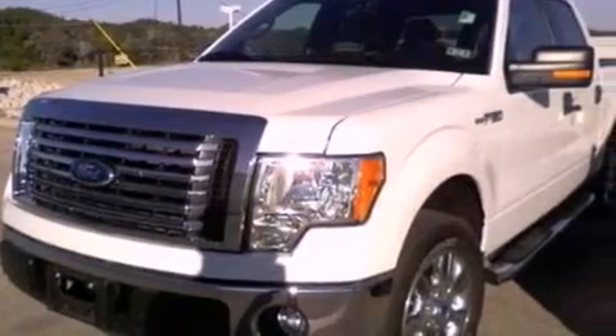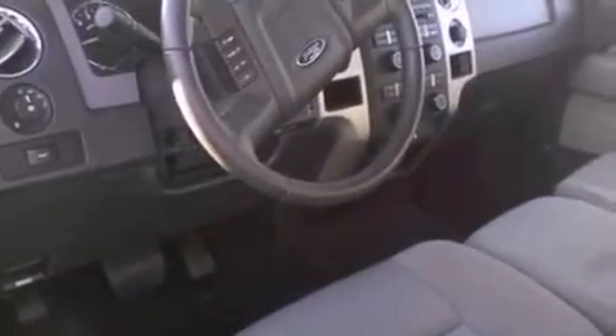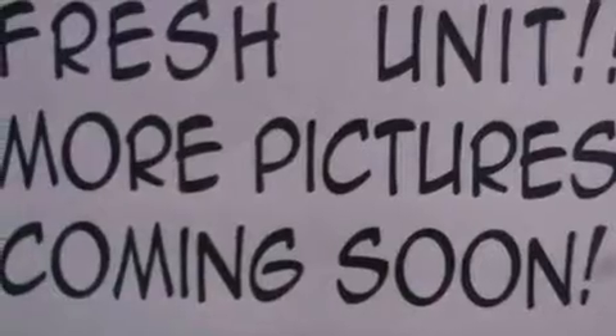The following features are also included: air conditioning, cruise control, full power accessories, a bed liner, running boards, an engine immobilizer theft deterrent system, 12-volt power outlets, an anti-lock braking system, and a keyless entry system.